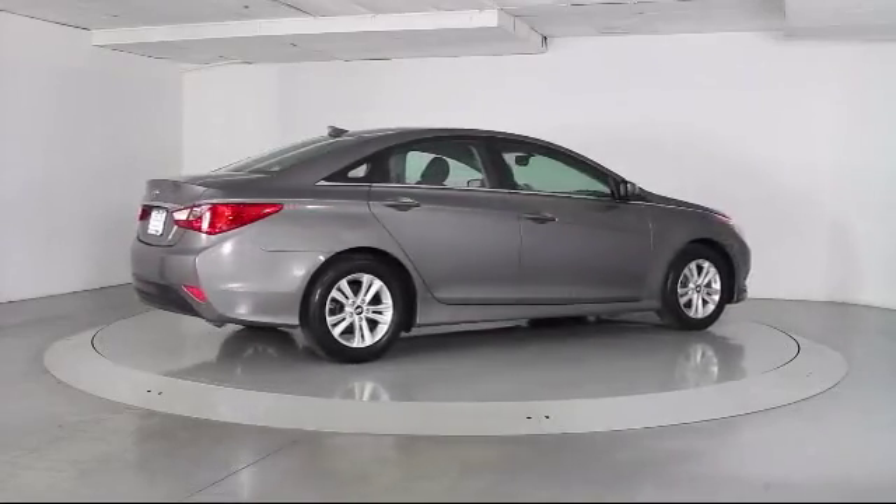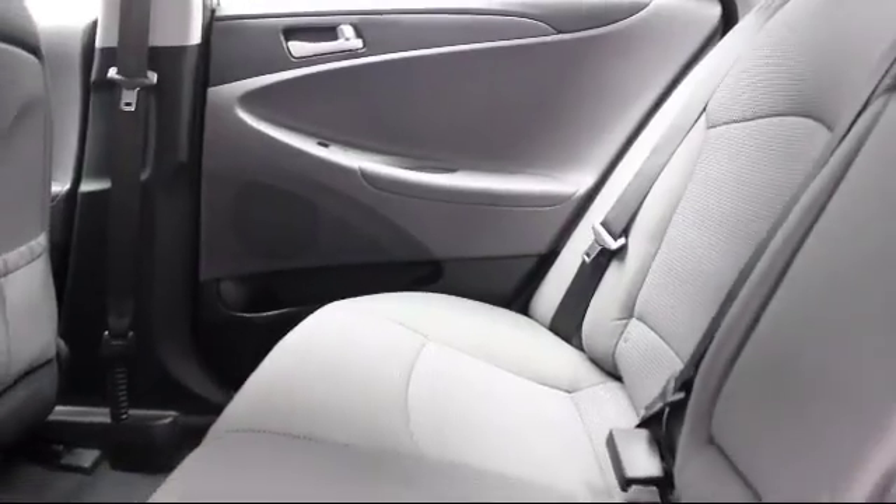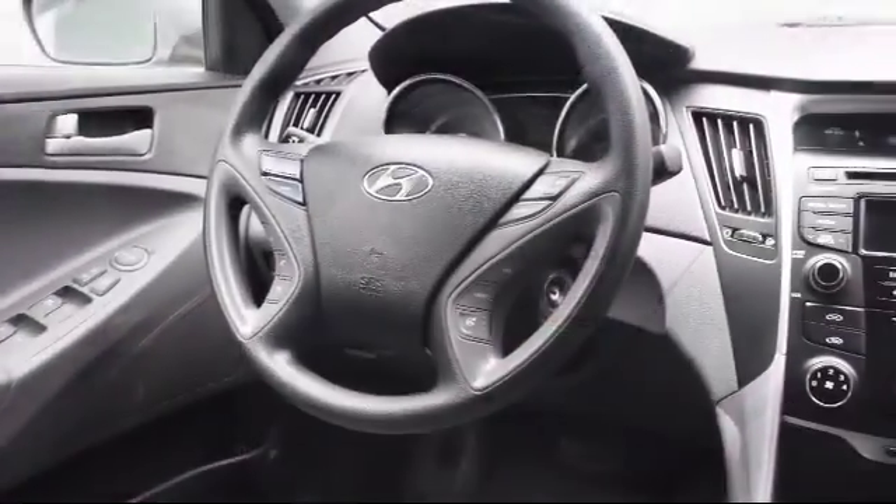Florida Fine Cars has positioned itself as a national top five provider of pre-owned cars. Our ultimate goal is making your buying experience stress-free, and it shows.